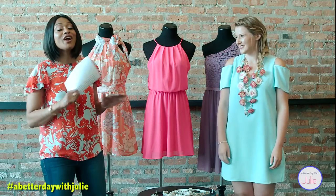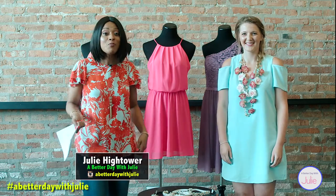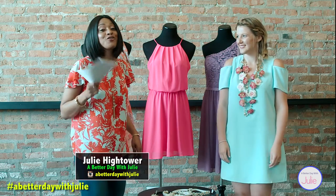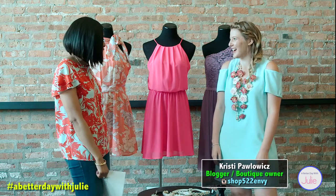Welcome to A Better Day with Julie. We are talking all about bridal looks today — how to make them work — with my fashion girlfriend Christy from Shop 522 Envy. Welcome, and thanks for having us. We are so excited to have you.